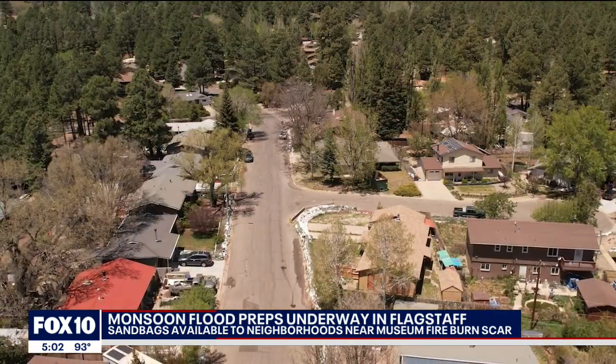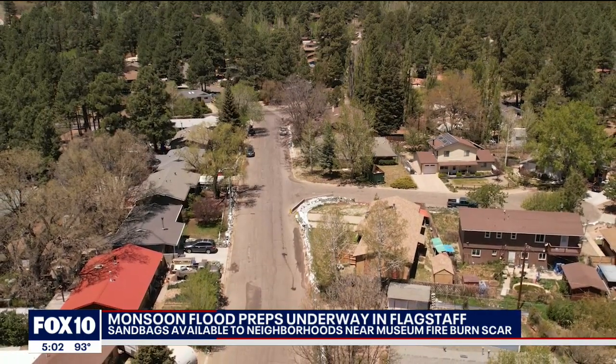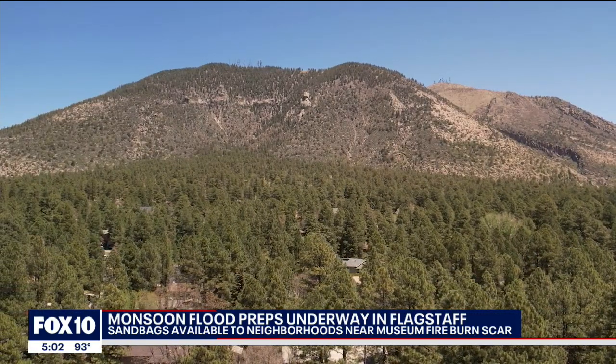Many hours and dollars have been spent on projects, from widening roads and washes, building catch basins, setting up early warning flood sirens, and reshaping parts of the mountain itself.